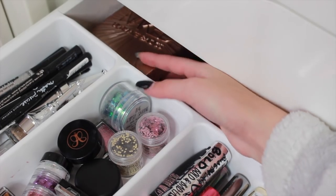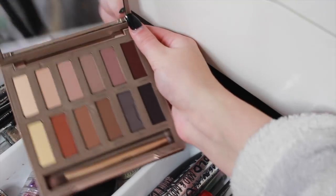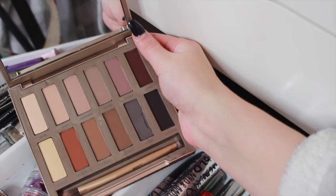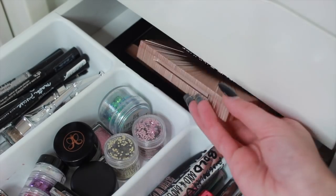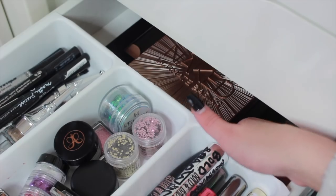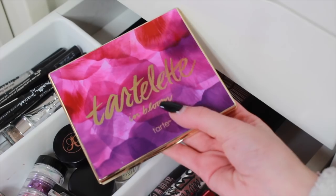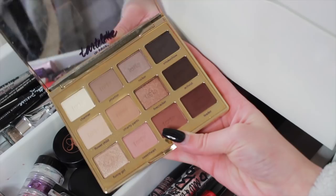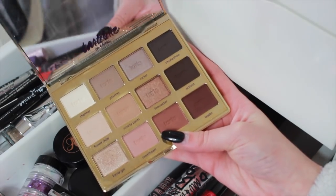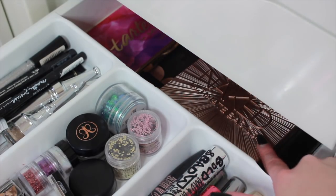At the back of the drawer I have some palettes that couldn't fit in my palette drawer: the Urban Decay Ultimate Basics palette, filled with beautiful matte colors, a Z Palette with Makeup Geek eyeshadows, and the Tarte Tartelette in Bloom palette — one of the best eyeshadow palettes ever. That's it for this drawer, so now we're moving on to my dedicated palette drawer.